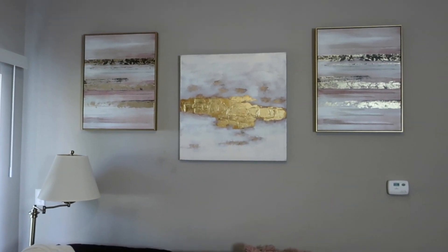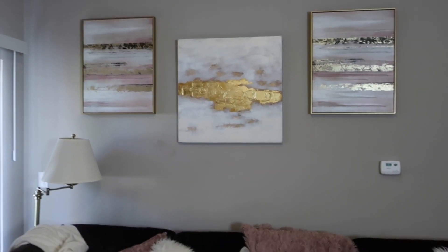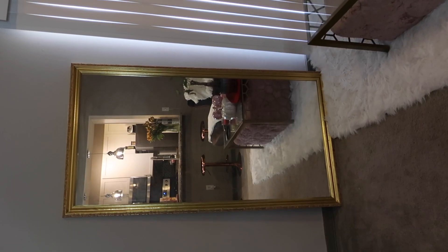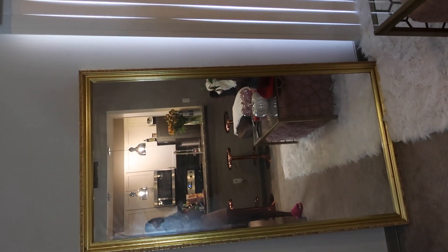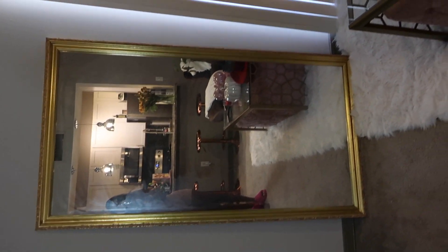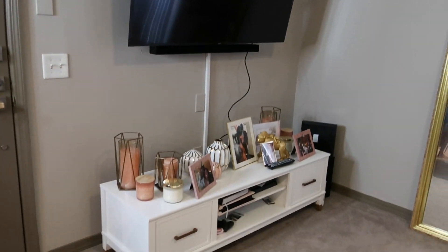I also have some artwork on the wall in my living room, and those are from HomeGoods. I have this mirror in here — it's actually my mom's mirror and I just took it from her and kept it ever since.